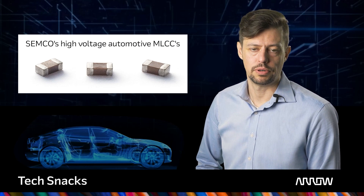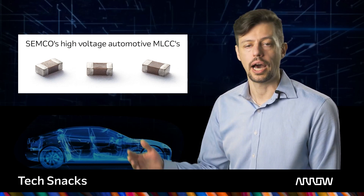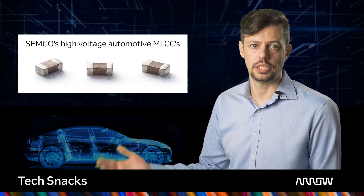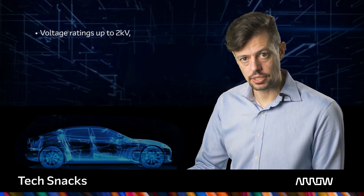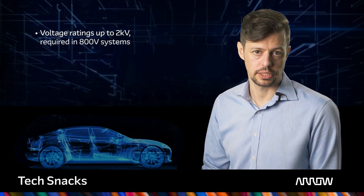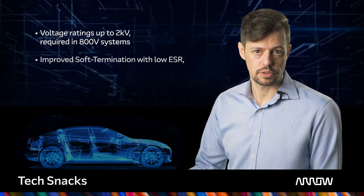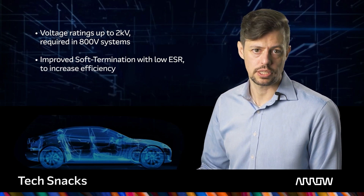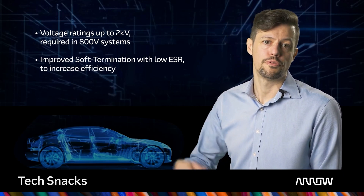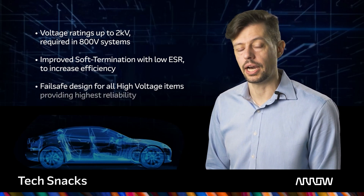SEMCO introduced several components to lead the fast transition towards higher performance and continues to extend this line-up, providing voltage ratings up to 2 kV required in 800V systems, improved soft termination with low ESR to increase efficiency, and fail-safe design for high-voltage items providing highest reliability.